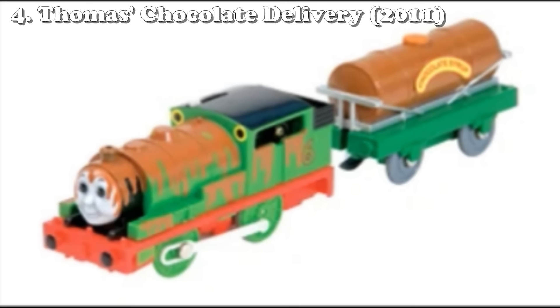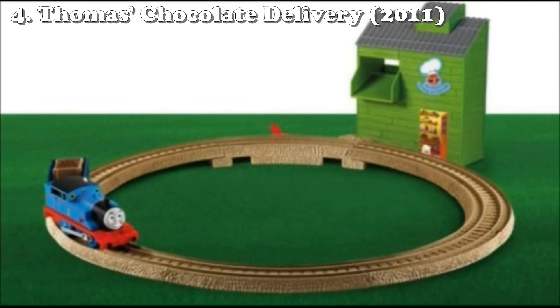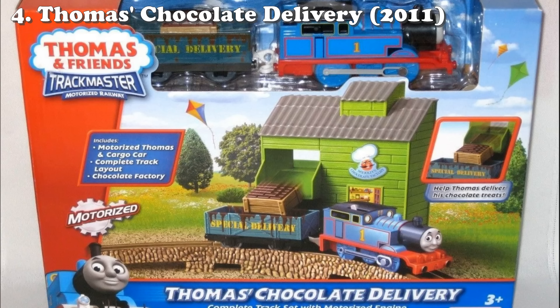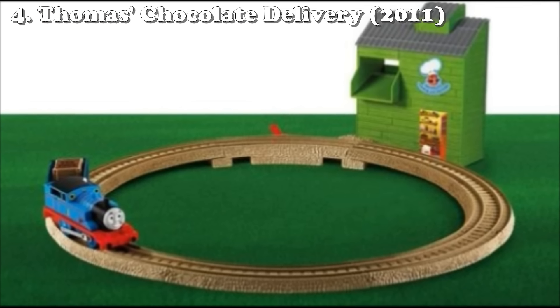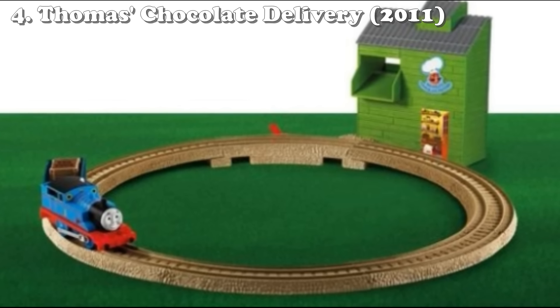I can't get over this Thomas choice — they literally at this point had a chocolate-covered Percy. They could have just thrown him in this set, or even just a normal Percy, and it wouldn't have made this list. But no, because they added Thomas, this has to be here. Overall this set's just kind of boring, just like the last one. If you got this one you'd be pretty disappointed, maybe a little excited at the fact you had a chocolate factory, but once you saw it you'd probably be like... man.